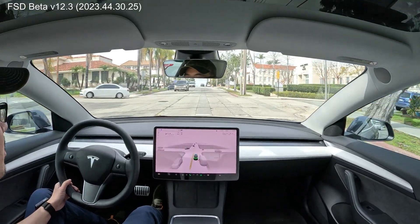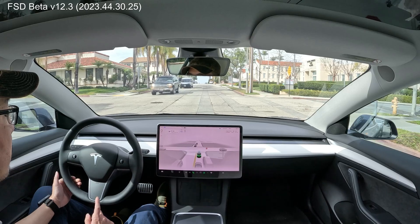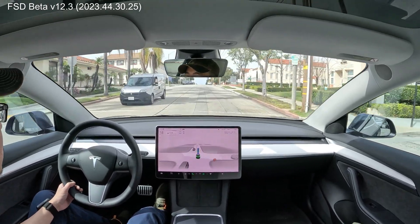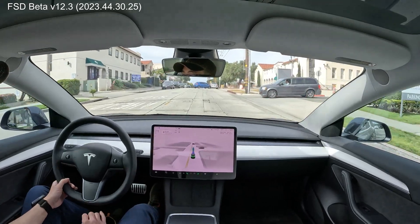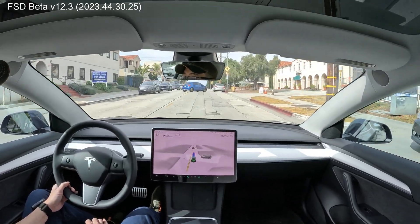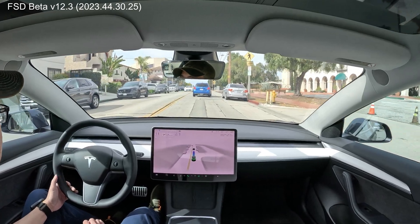Stop sign. Good. And go. The speed is just right here. Slowing down for the Toyota Yaris. Nice.